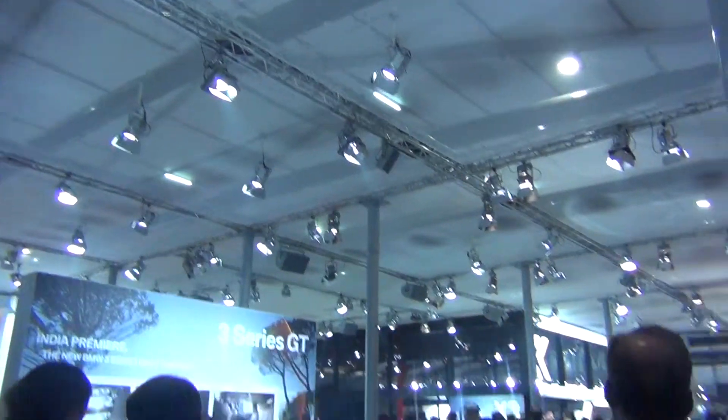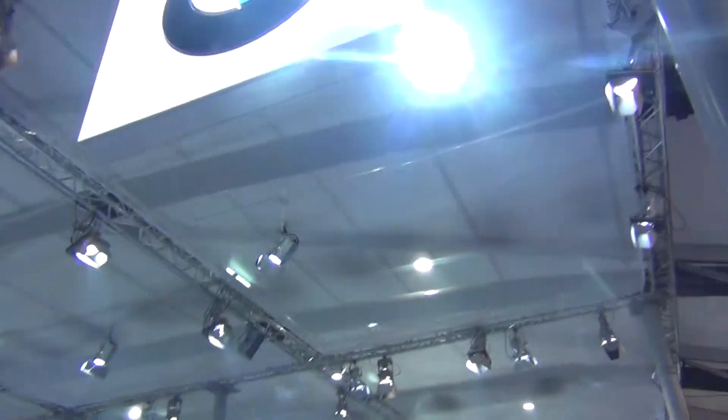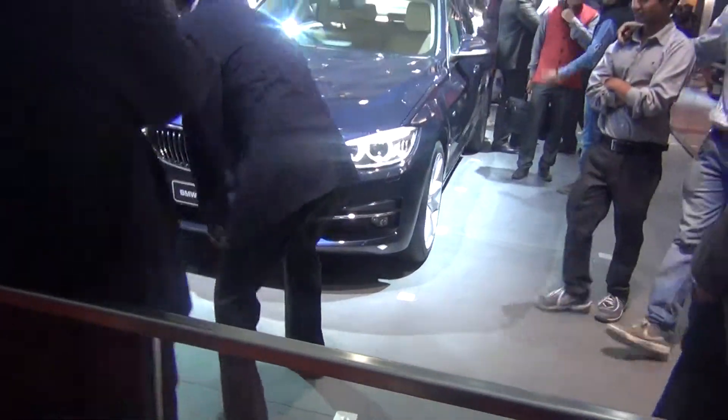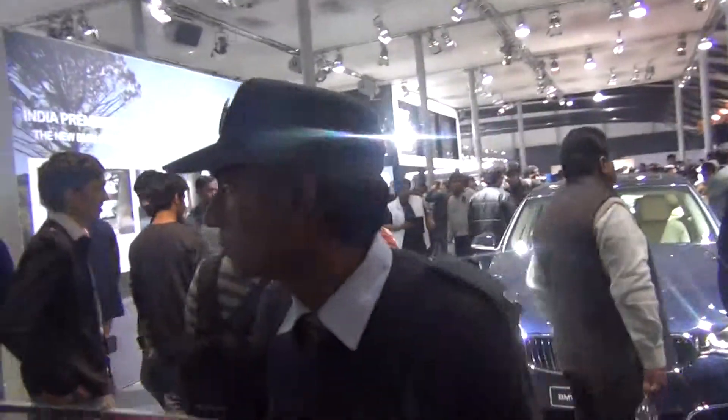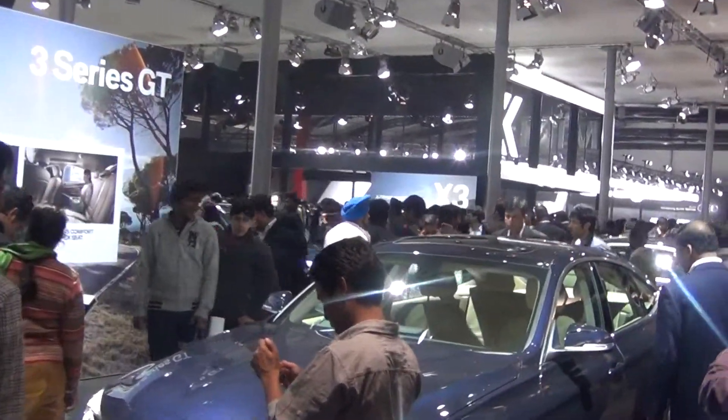A panoramic look at BMW's stall at the Auto Expo 2014. We have the 320d brand here. We have the vehicles over there, and they installed this sea of people. For example, you can see the X3 over there.